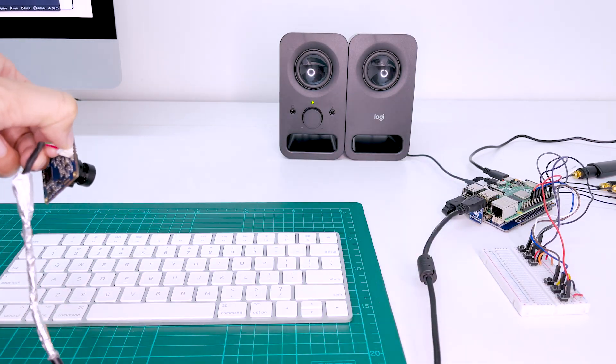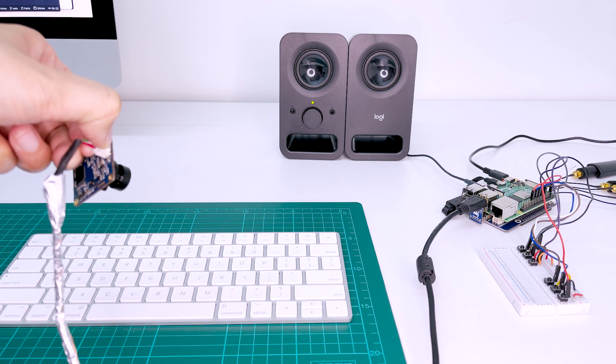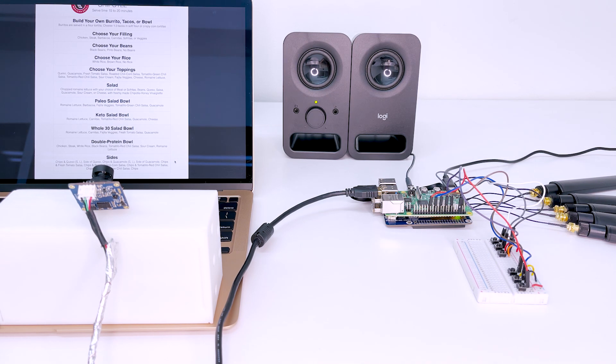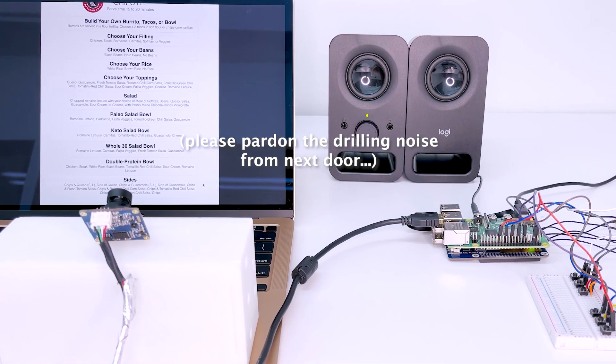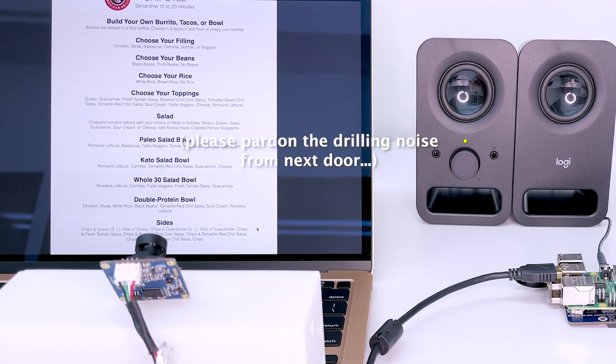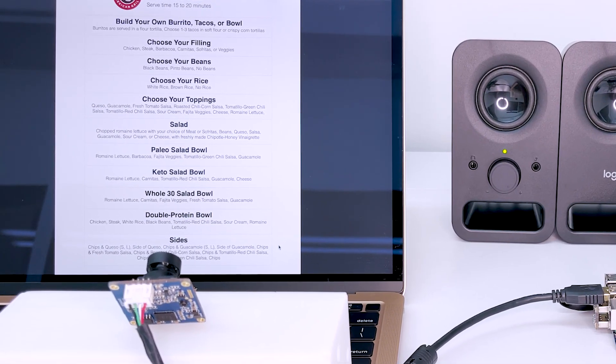Starting object detection. There is one object detected. One computer keyboard. Starting text detection. Mexican grill. Serve time 15 to 20 minutes. Build your own burrito, tacos, or bowl.